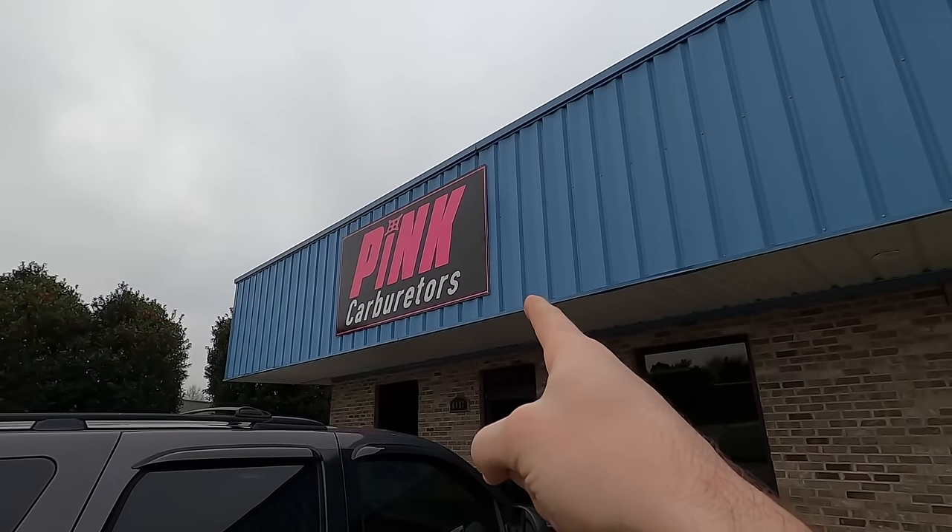Ever wondered what makes a racing carburetor different from a regular carburetor that comes out of the box? Guys like Bill Pink here make carburetors that are very, very specific, and we're going to find out what that actually means. And yes, Bill Pink is Ed Pink's son.